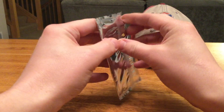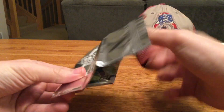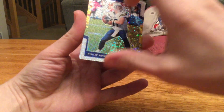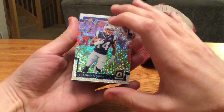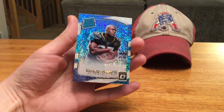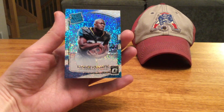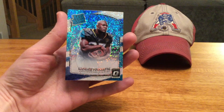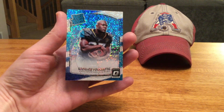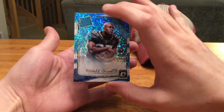Second pack here, let's see. First up, Philip Rivers, Brandin Cooks, and there we go — a Leonard Fournette. I actually just pulled an auto of his from Optic, one of the black parallels, earlier today. Just stopped by my local LCS on the way home from work and picked up a few packs and got lucky. So that's well worth the time and wait on these guys.